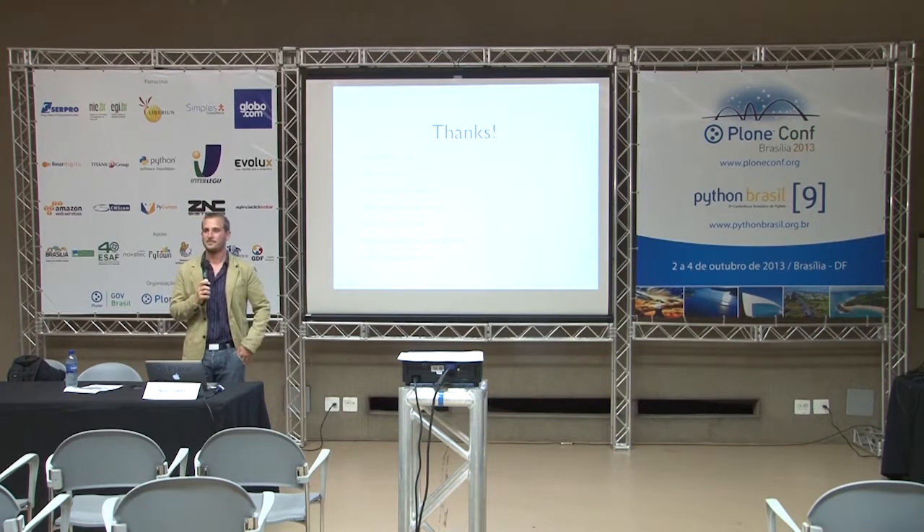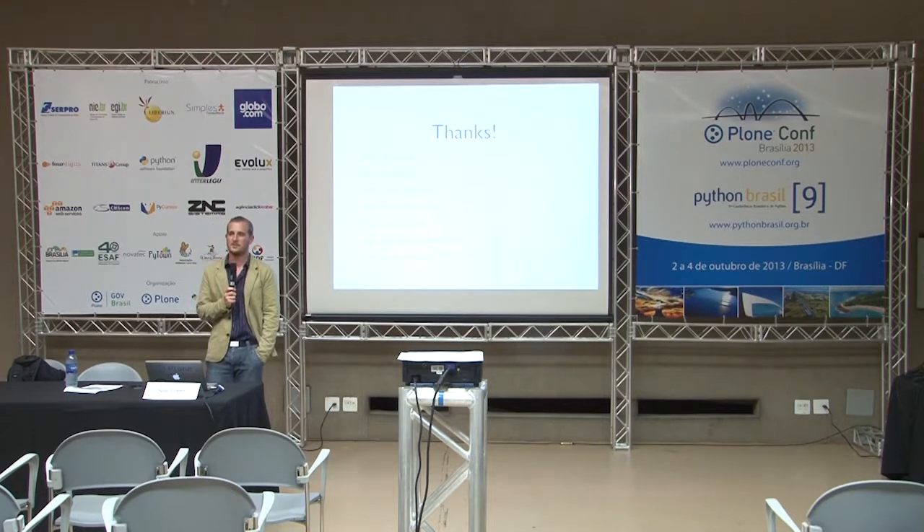Q: Did you run Plone on some other cloud platform? A: Rackspace Cloud, Amazon AWS, and Virpus — which is not a cloud but a cheap VPS which I would not recommend.